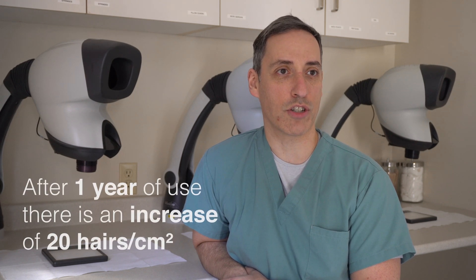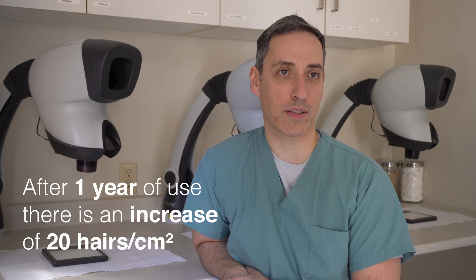After about one year of use, studies show an increase of almost 20 hairs per square centimeter of scalp in those who use Minoxidil compared to those who use the placebo.